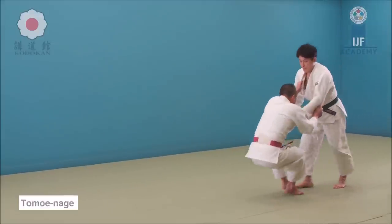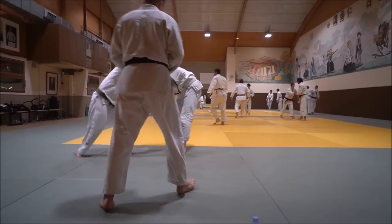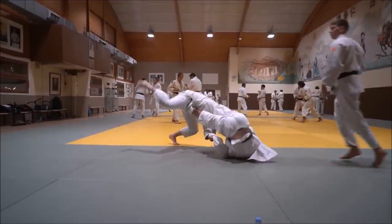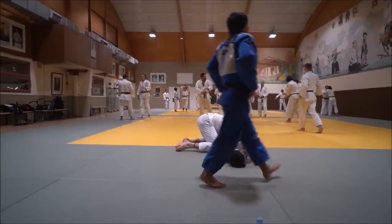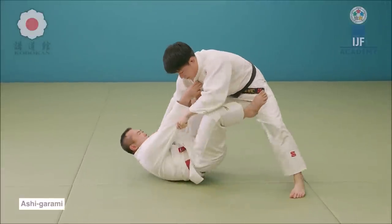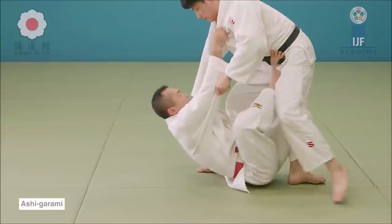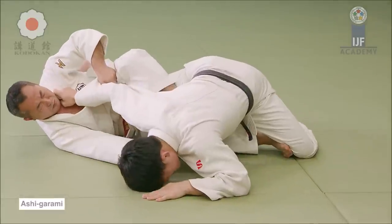A great sutemi for the street is, for example, tomoe nage. With tomoe nage, your legs are in the way. Just in case it does not work, you can lock their arm, you can perform a triangle choke, and in the worst case scenario, if you find yourself stuck underneath them, your legs can always protect you via leg lock, leg entanglement, heel hook, or just kicking them in the face — which can be just as destructive. Tomoe nage is a classic for a reason, done on the battlefield and on the streets, not just on the mats.